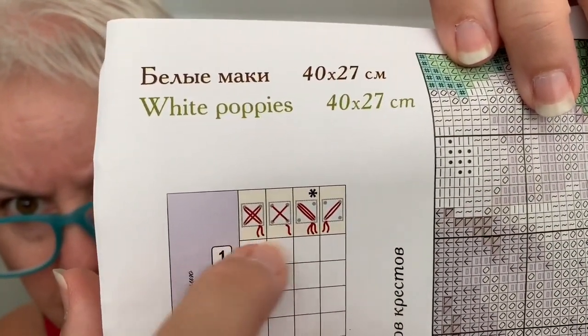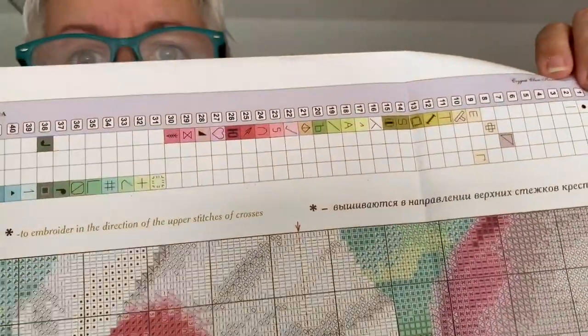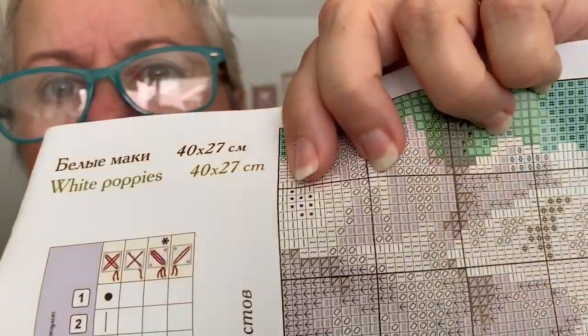You can see what they're using. It has down here an explanation of the asterisk, both in Russian and in English, and it says to embroider in the direction of the upper stitches of crosses. So I guess that's telling you with those three strands, even though you're only doing a half cross, you're going to do it in the direction of the upper leg. For me, the bottom goes bottom-left to upper-right, and my top goes bottom-right to upper-left. So the other half cross is basically the direction of the bottom leg — that's why they're making that distinction, beside it being three strands instead of two.